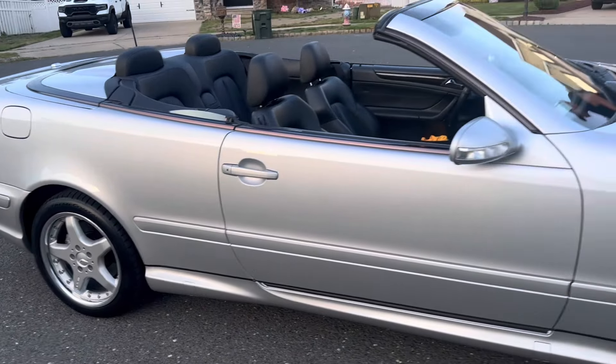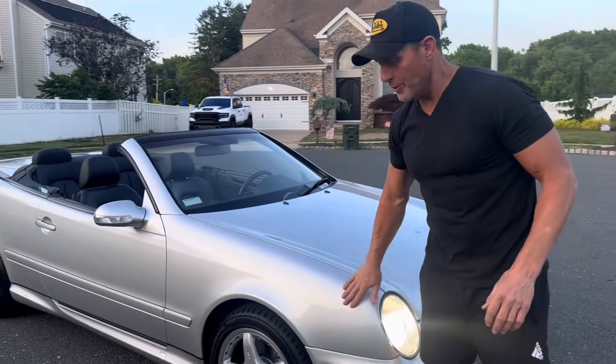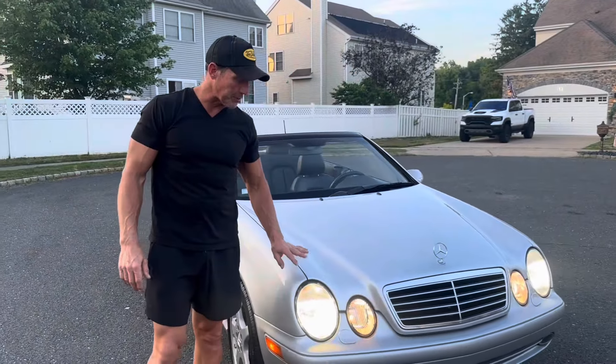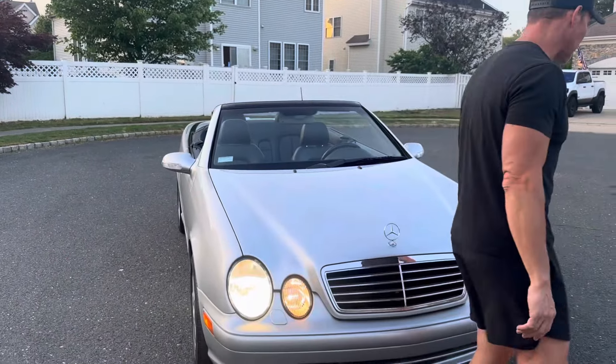Good evening. It's June 25th, 2024. I'm just going to be going over real quickly a car that we have coming up for auction very soon on Bring a Trailer. It's a 2002 Mercedes-Benz CLK 55 AMG.